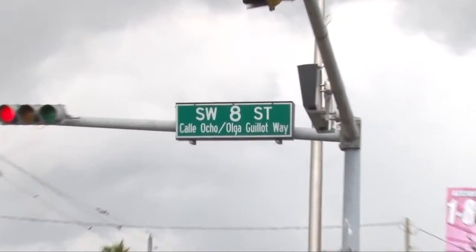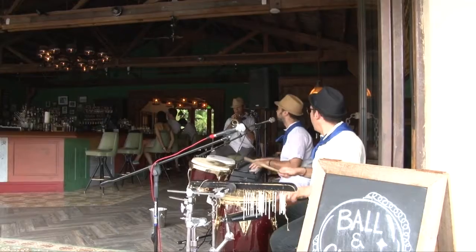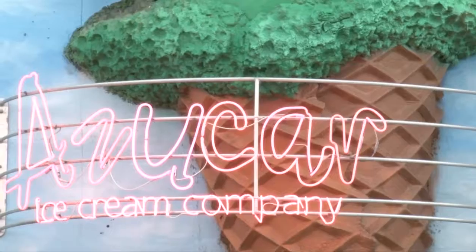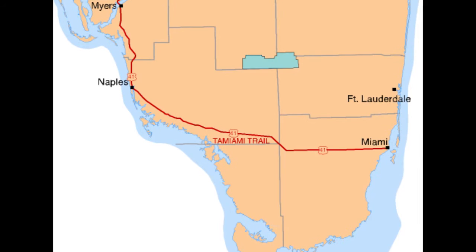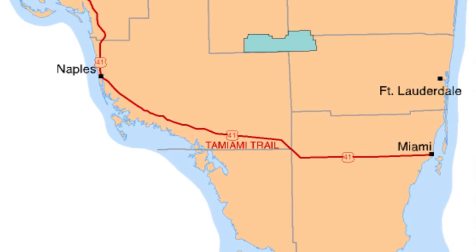We all know this road as Calle Ocho, famous for its pictures, landscaping, and Cuban heritage. But if you follow Calle Ocho, also known as Tamiami Trail, all the way west towards Naples, the road's history will reveal a dark side that not too many people know, until now.